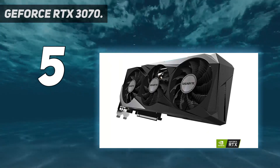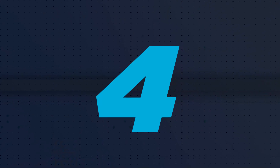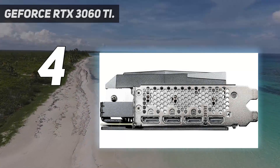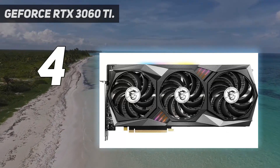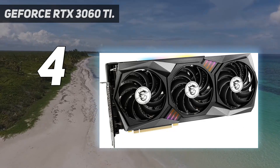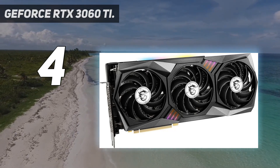We do have some reservations, however. Coming in at number 4: the GeForce RTX 3060 Ti. NVIDIA's Ampere march continues with what might just be the best of the bunch. The GeForce RTX 3060 Ti has all the same features as the other 30-series GPUs, with a starting price of just $399.